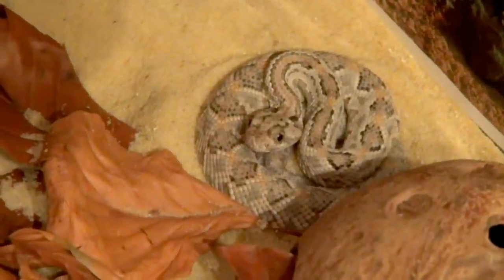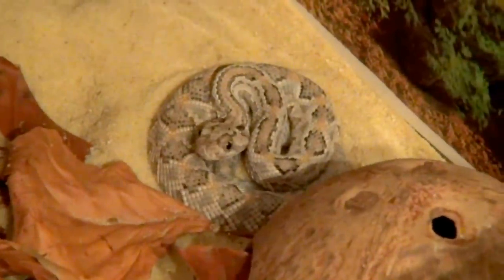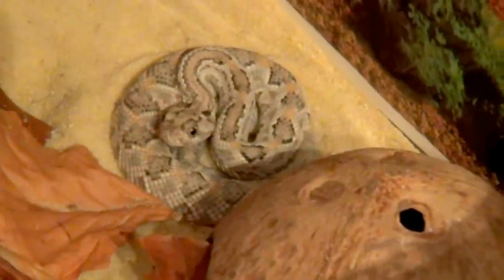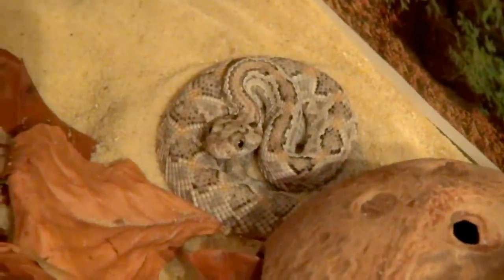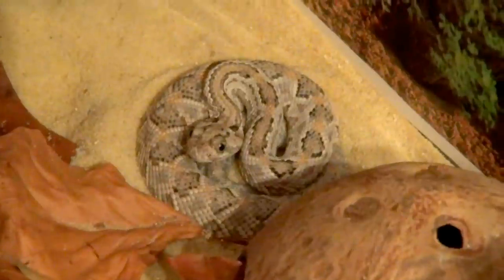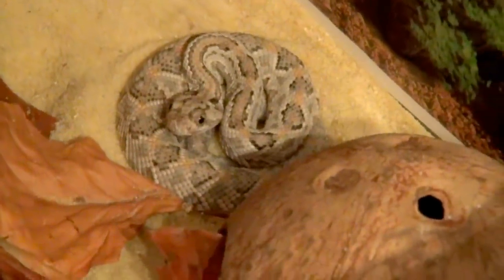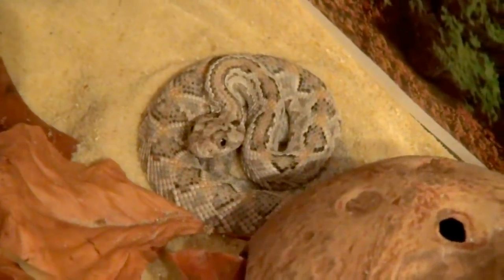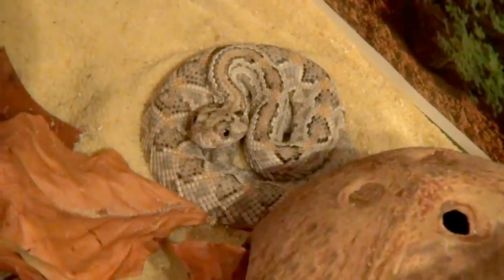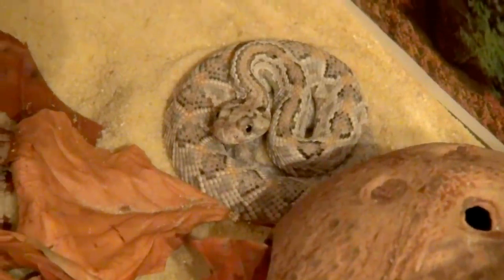She doesn't want to feed on frozen thawed mice, so what I'm doing is using those heat pits to my advantage. I thaw the mice in very warm — in fact hot — water and then give it to her right away. She then senses the heat and thinks the animal is alive, and she strikes and eats.